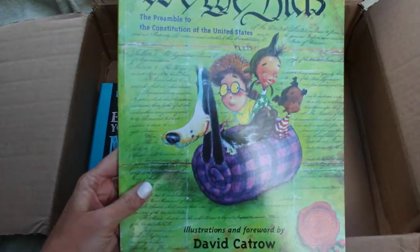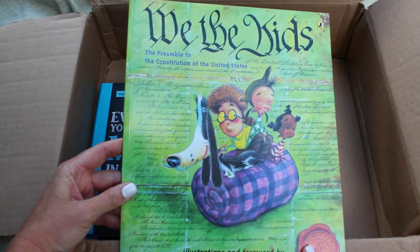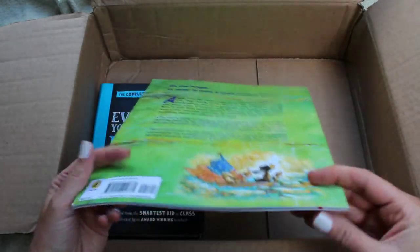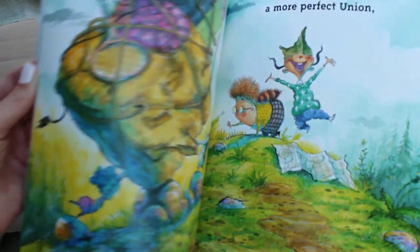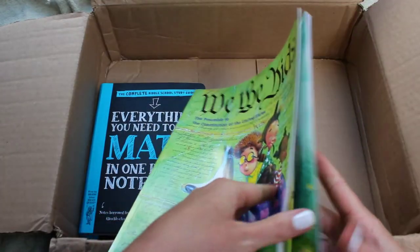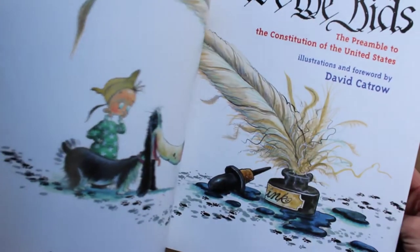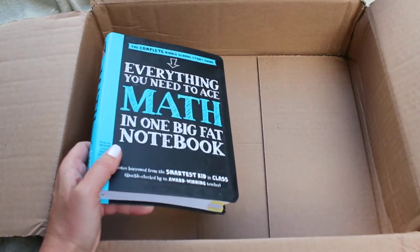I also picked up We the Kids. For my state requirements I have to cover the United States Constitution for every elementary year, and I thought this would be a good addition because it might be on her level and easier to understand. I've got a little red mark here. It says 'We the People, in order to form a more perfect union' — it's got little kids all through it. It really helps explain what the words mean and breaks it all down. Super cool, great condition.